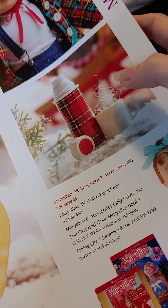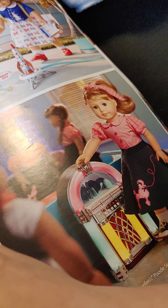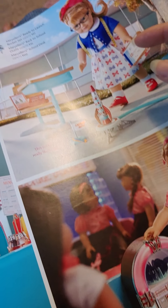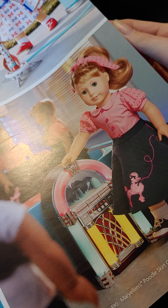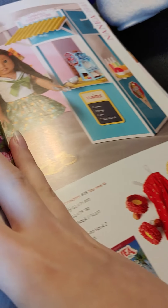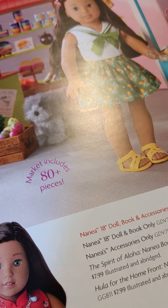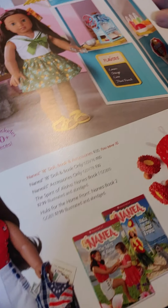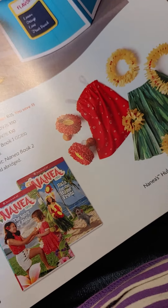Here is Melody with her winter outfit, and the outfit she comes in. Mary Ellen with her dog, thermos, here's the outfit she comes in, her pink dress, and her diner. There she is in her school outfit with lunch and desk, jukebox, poodle skirt outfit. There she is in her market and shaved ice stand. There is the outfit she comes in — cool outfit.